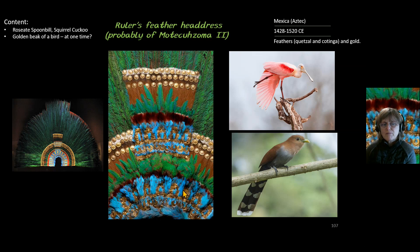So a variety of birds were used. Also probably on this headdress was a bird's beak covered in gold, but that has since been lost.